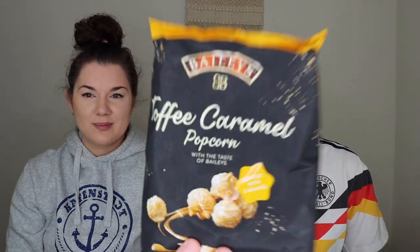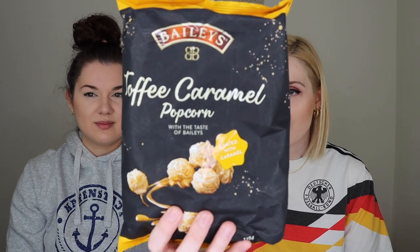The next product is by Baileys — it's their Toffee Caramel Popcorn with the Taste of Baileys. This doesn't feel super German to me, but German sweets and alcohol go hand in hand apparently. It actually has less than one percent alcohol in it and is not meant for kids — 'nicht für Kinder geeignet.' This is a box that a lot of people get for their kids, so just keep that in mind.